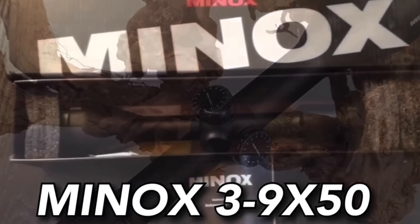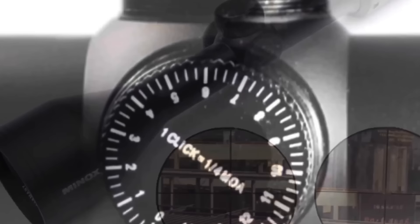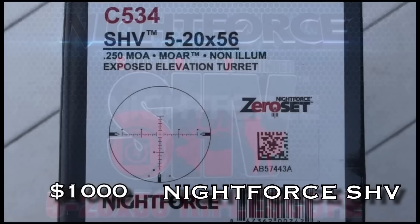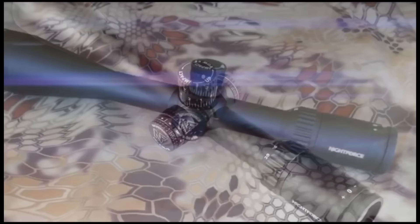The Minox 3-9x50. Now Minox offers a lot of scopes in a lot of different price ranges. To me, this is their home run swing — this is where they do their very best. A good budget scope, great glass, flawless performance, and it's not something you're going to run into every day on the scope range. If you want something different, this could be it.